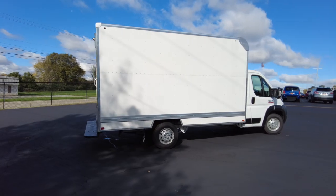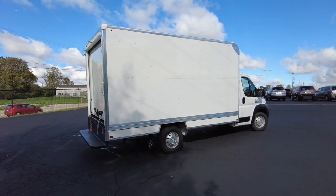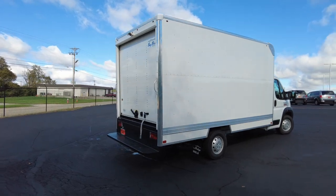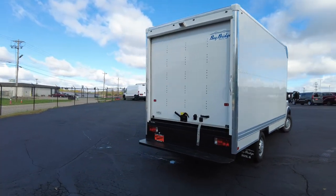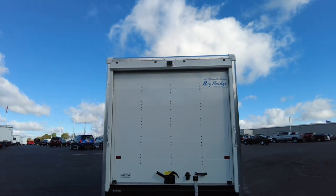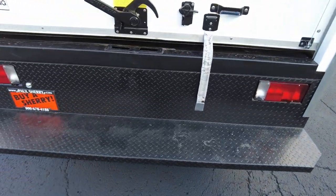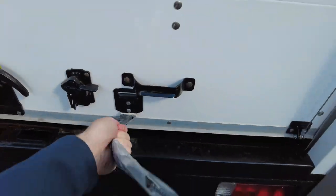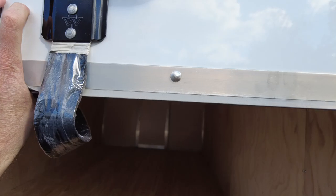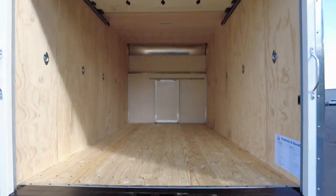It comes with a three-year, 36,000-mile warranty on the box upfit. It's aluminum skin, and the skeleton is steel framed, so it's nice and strong. There's a big garage door on the back, backup camera integrated into the radio, and a big steel bumper — it's a foot wide so you can get your foot up there really nicely. The door rolls up really easy, assisted with a couple of springs.